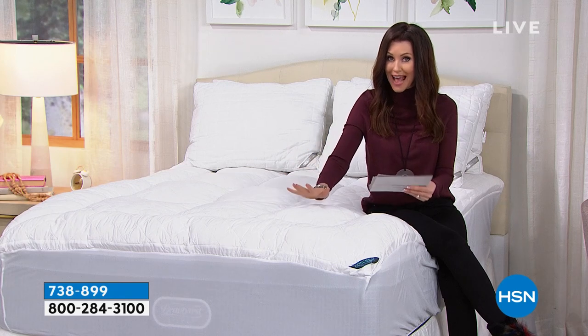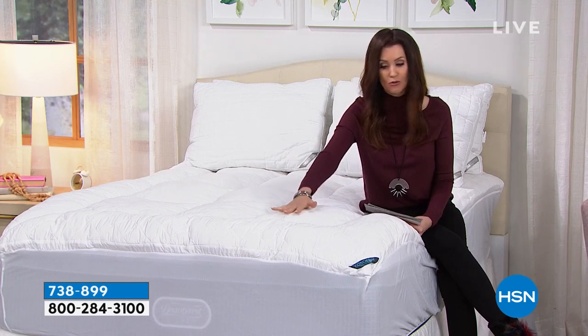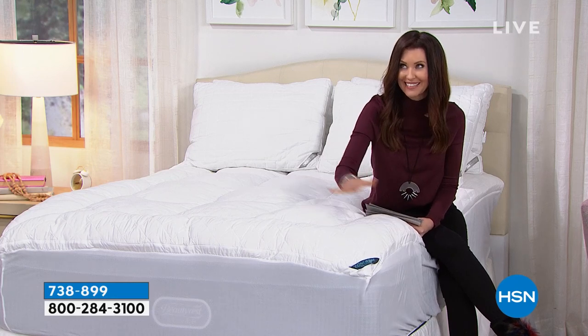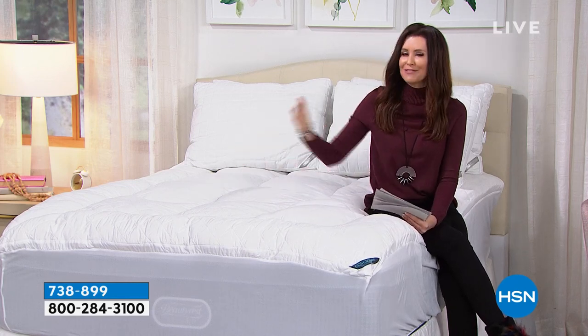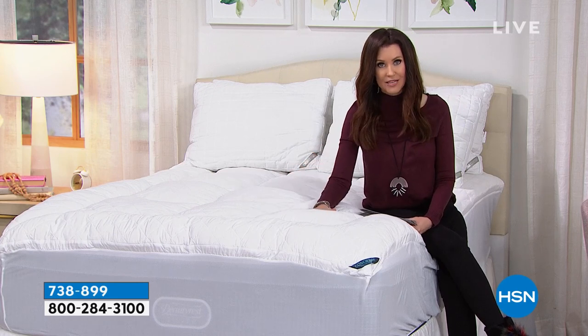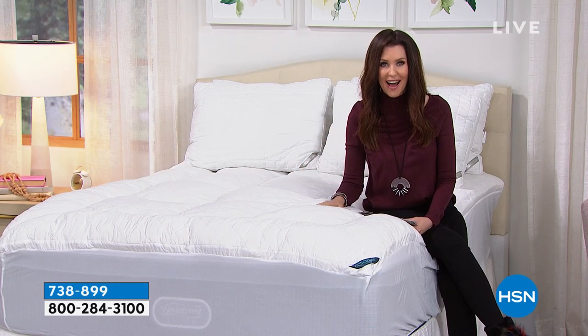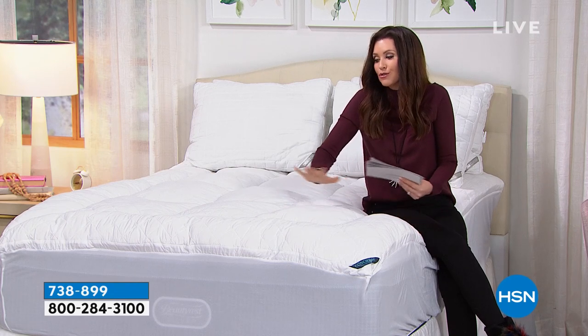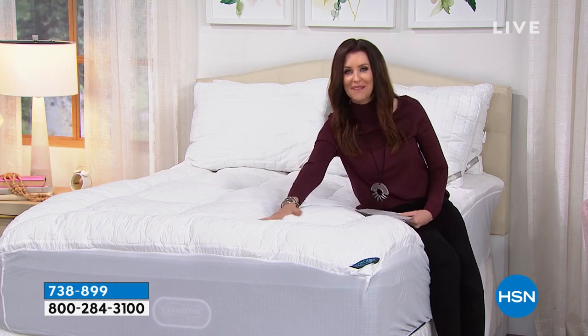It fits over any size mattress and is easy to launder. This is available in twin, twin XL — I had to double check that because we don't usually offer lofty mattress toppers in twin XL. Imagine how much better sleep you would have gotten in college if your dorm bed had a topper like this on your twin XL. It's also available in full, queen, king, and California king — and even for California king you're still paying under $70.